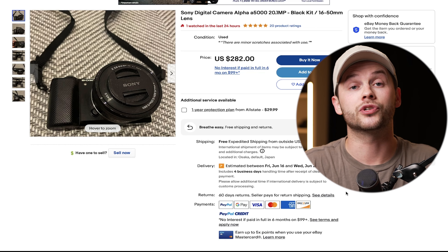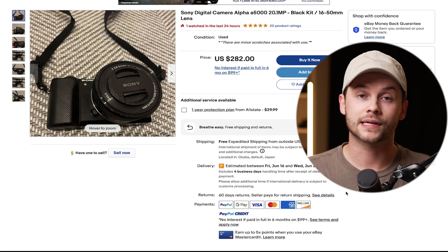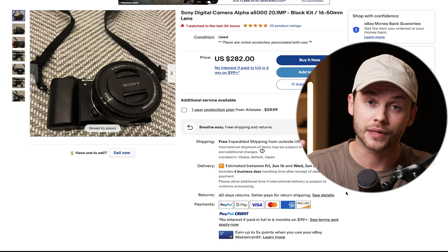My final tip is to not be turned off by a seller who has a longer wait time. Their processing time might be several days — three to seven days — and shipping might be two to four weeks out, so it could be a month until you receive your item. But you're actually going to save yourself quite a high percentage by going that route.